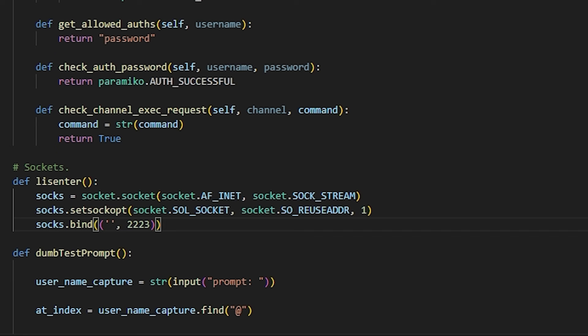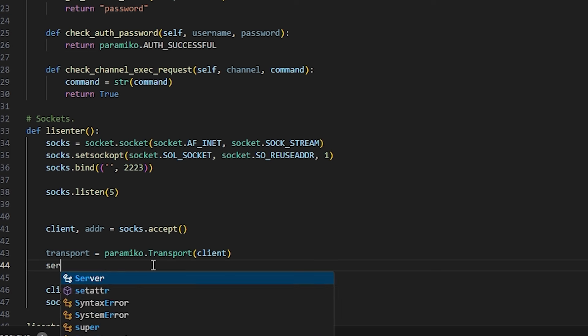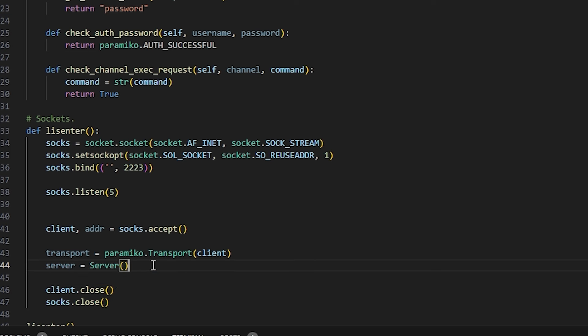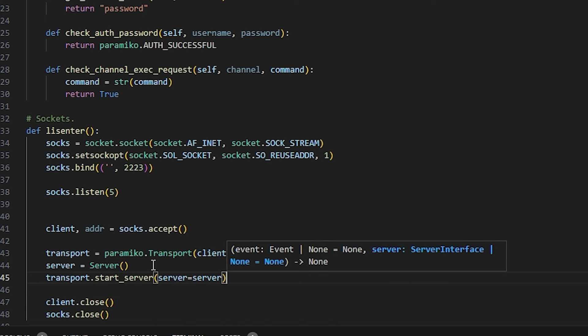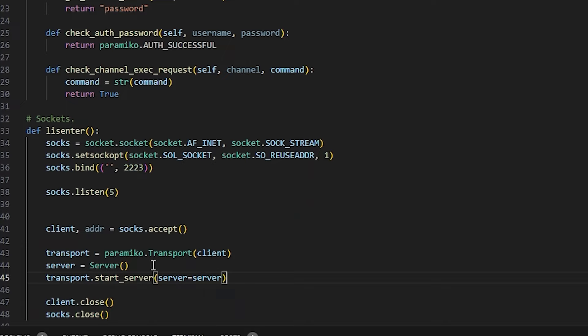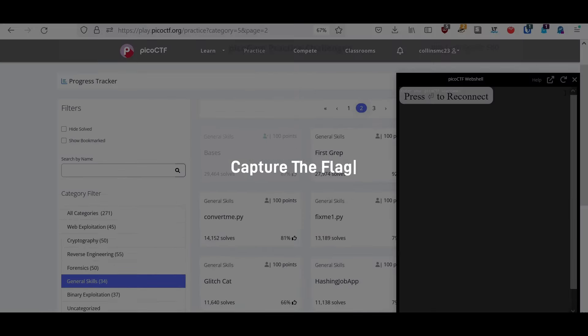Basically, go write some code and automate a task. Scripts are used to connect to tools, manage a fleet of endpoints, and there's so much more you can do. It's a very beneficial skill to have, so I definitely recommend poking around with some code, even if you're not in that part of the security industry.